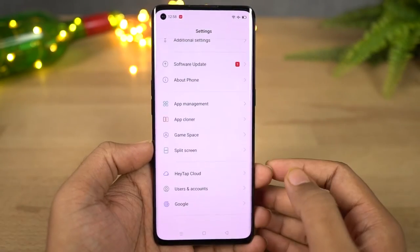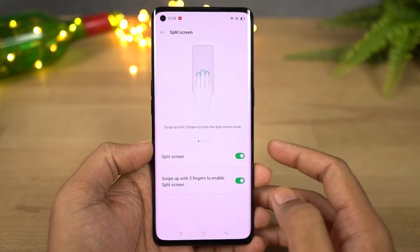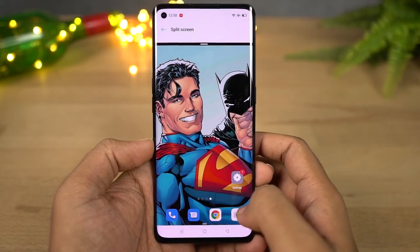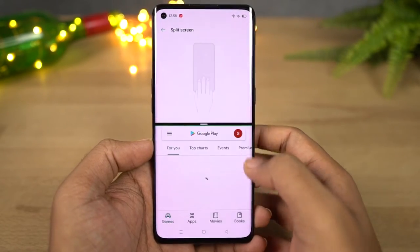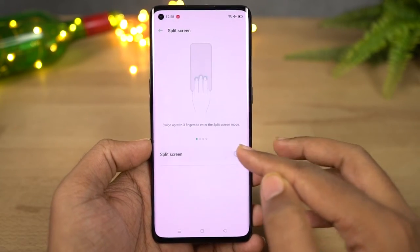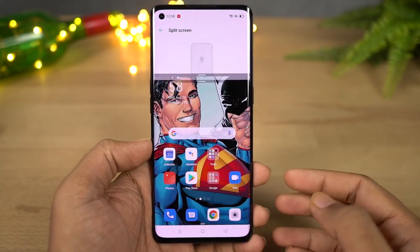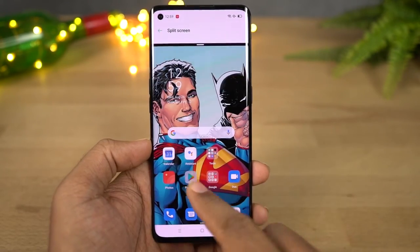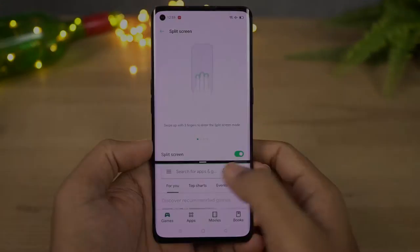Next we have split screen mode. Split screen mode has been on Android for a very long time, but on this phone we have some more features. To start split screen mode you can simply press and hold the recent apps button. On this phone you can also use the three-finger gesture — simply swipe up using three fingers to open the current application in split screen mode, then choose a secondary application from the list below. Personally I like this gesture and I wish every other phone had it.